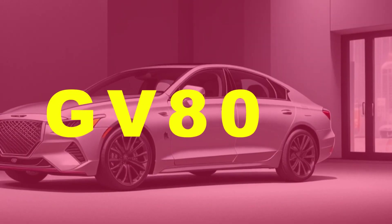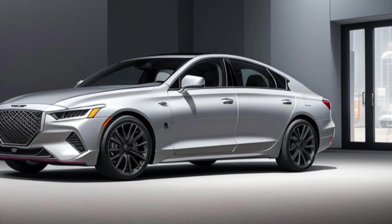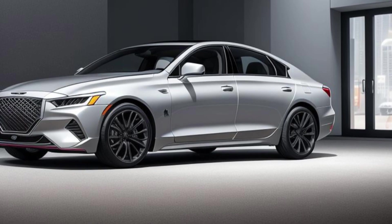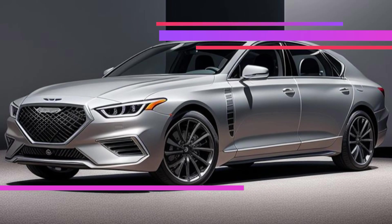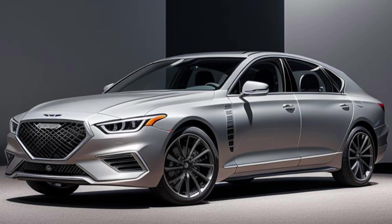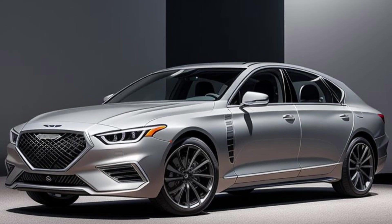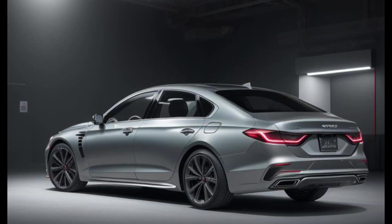Both engines are mated to an 8-speed automatic transmission that has been refined for smoother shifts and enhanced efficiency. The GV80 also features an advanced all-wheel drive system with torque vectoring, ensuring optimal traction and handling in various driving conditions. The updated suspension system with adaptive dampers provides a balanced ride that combines comfort and agility, whether navigating city streets, highways, or winding roads.